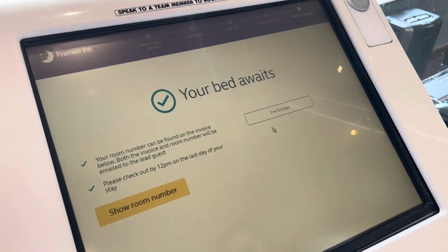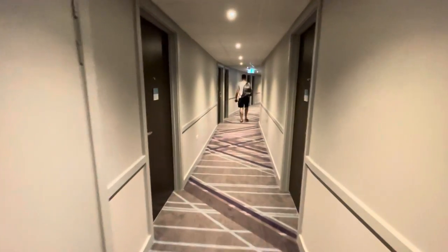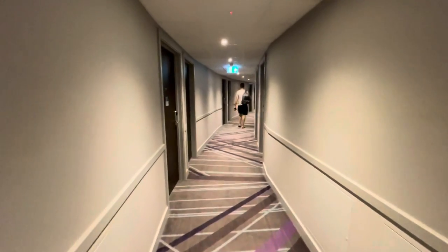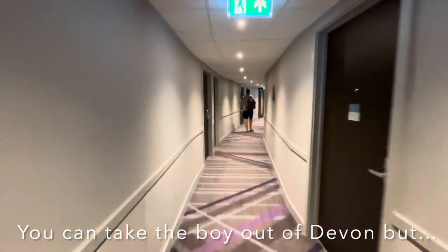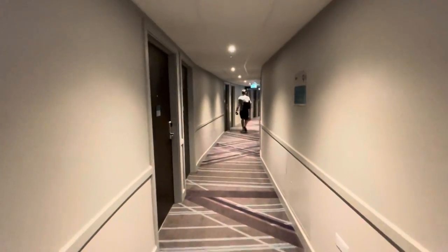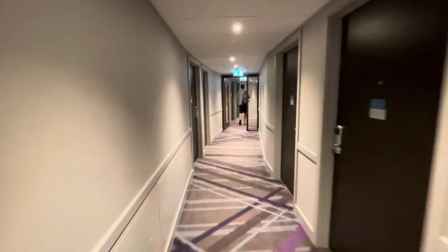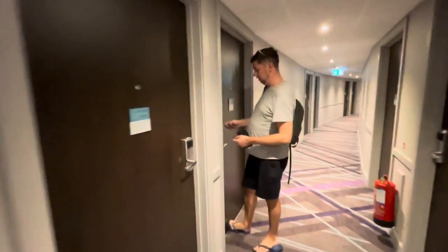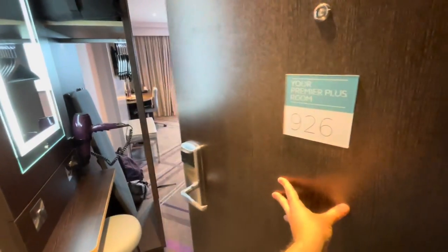Your bed awaits! We are wondering if the Premier Plus rooms are higher up — we're on floor nine. These carpets have been replaced and it smells absolutely lovely up here. What is that scent being pumped out of the vents? It's gorgeous, I could just bathe in it. Matthew's found it — nine two six. As Matthew was just saying, all rooms on the ninth floor are Premier Plus rooms.